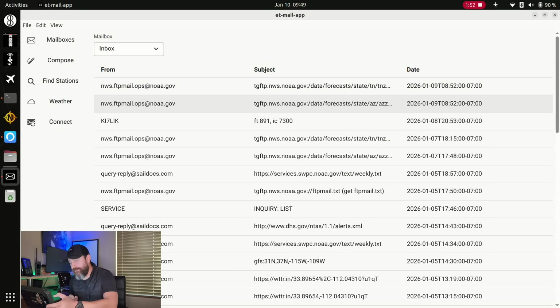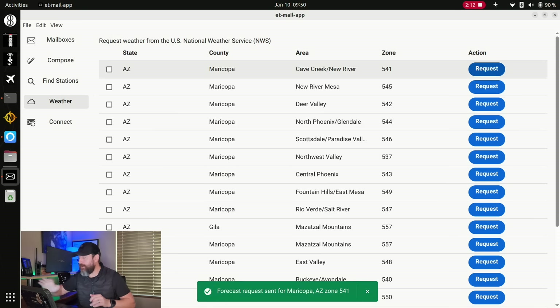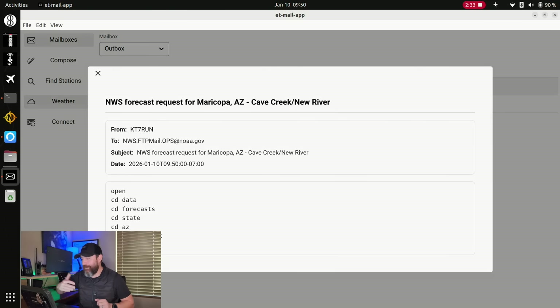Here's the flow: you launch ETMail, step one; step two, click weather. It consults an offline index of those 4,800 entries and sorts them by closest. I'm in Arizona — the closest forecast zone is in Maricopa County, area is Cave Creek/New River, zone 541. Just hit request. No nerd stuff — you didn't have to look up any maps. This is all done 100% offline. If I go over to my outbox, you can see it has prepared a message from me to the National Weather Service. The subject includes 'National Weather Service forecast request from Maricopa AZ.' If I travel to California, it would change that listing on the fly for me. Then we just connect and send our email.